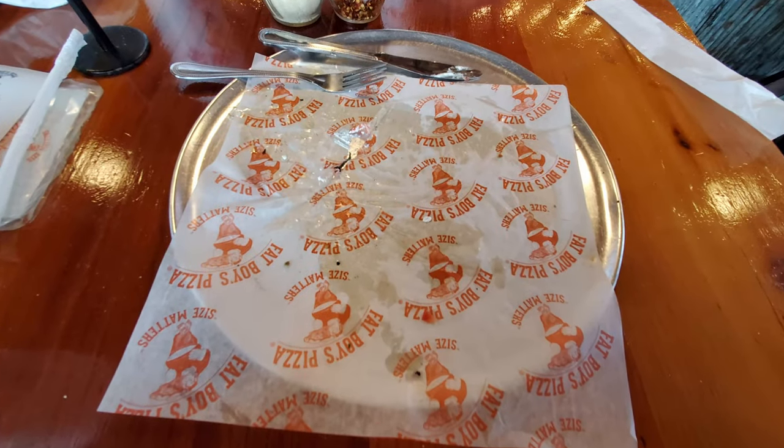Just like I've destroyed this slice of pizza, go ahead and destroy the subscribe button. Give this video a thumbs up. Comment below and let me know what you thought about this huge slice.